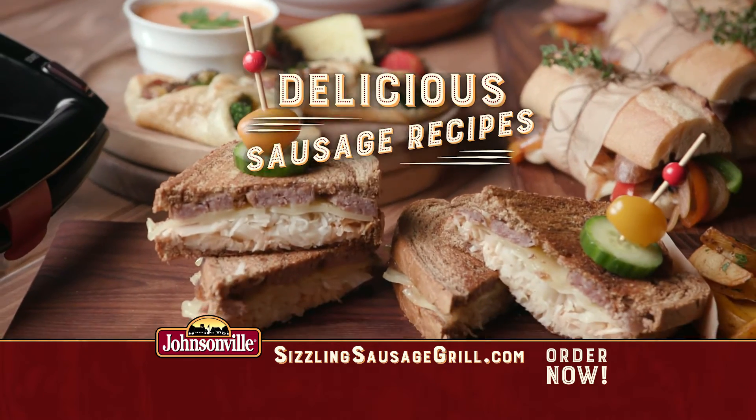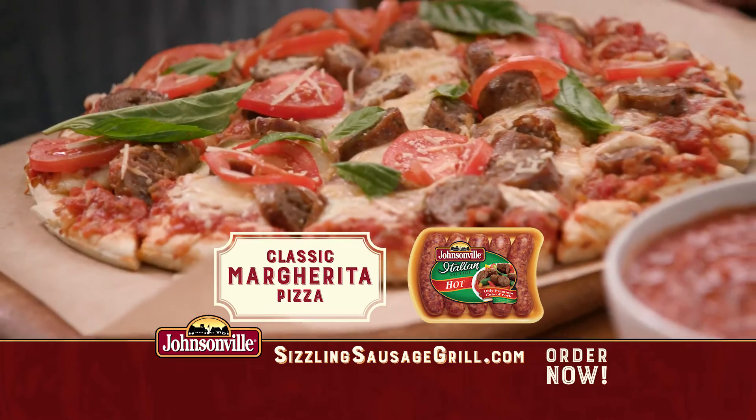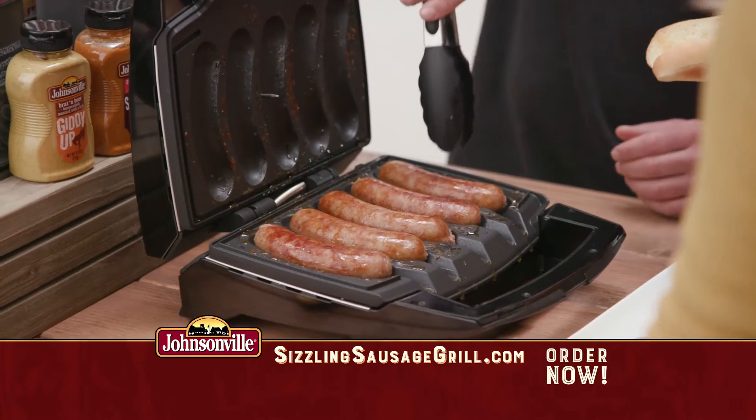You'll also get online access to delicious Johnsonville sausage recipes like mac and cheese, classic margarita pizza, delicious appetizers and many more. Order now.